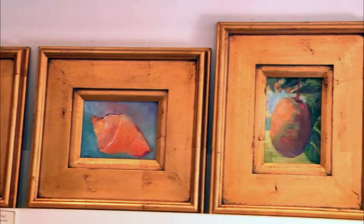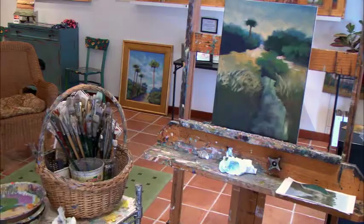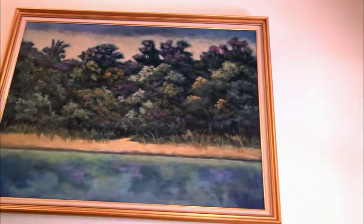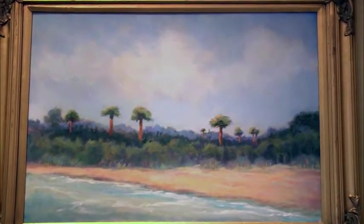Sure. I'm a regional painter who basically uses the Everglades as my subject. It's a wonderful landscape. I love the Everglades. The light is fabulous, so I'm constantly inspired by it. It's a beautiful place to paint.